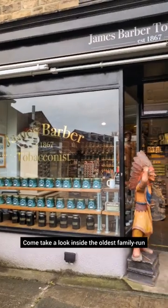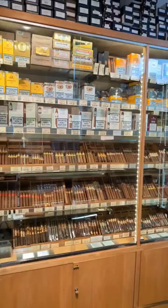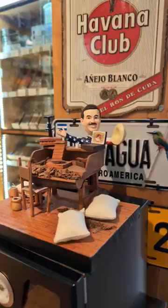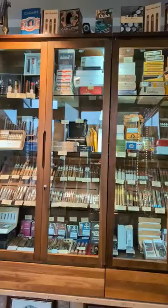Hello, come take a look inside the oldest family-run tobacconist in the UK, with a huge selection of cigars sold individually or by the box. Lots of quirky memorabilia. Even more cigars.